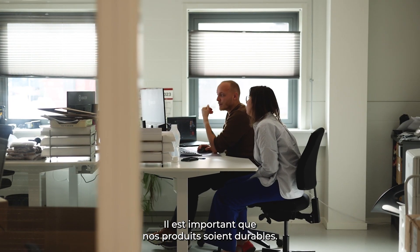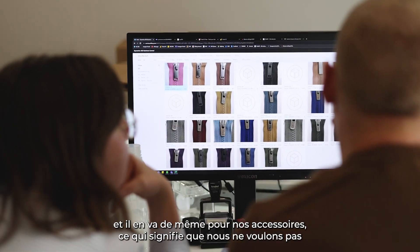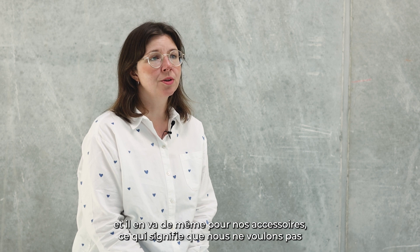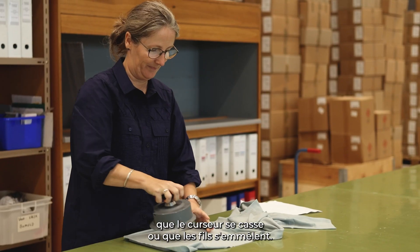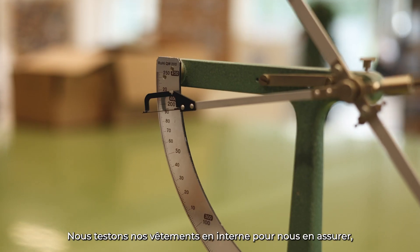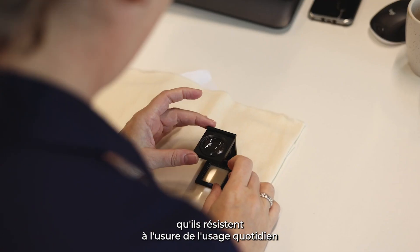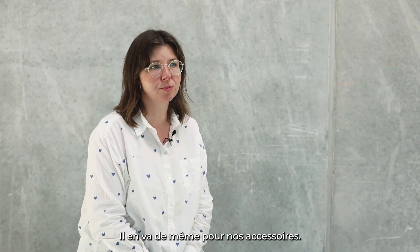It's important for us that our garments last a long time and we need the trims to do the same, which means that we don't want the puller on the zipper to break or the threads to unravel. We test our garments in-house to make sure that they can stand the wear and tear of everyday use, and the same goes for our trims.